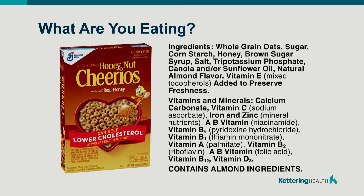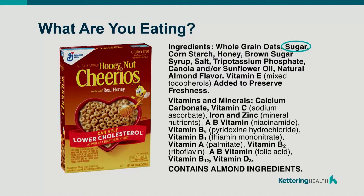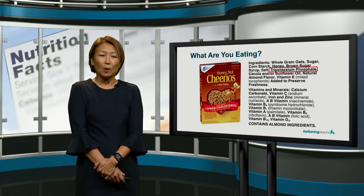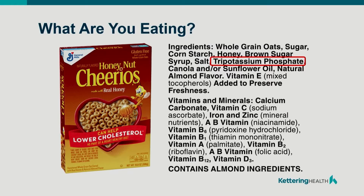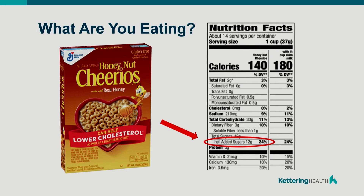If you grab something like this — Honey Nut Cheerios — because you wanted lower cholesterol, let's look at the ingredients list. The ingredients are listed in the highest quantity to the least. Whole grain oats — that's been associated with lowering your LDL cholesterol, so that's good. But here we have sugar, honey, brown sugar syrup, and tri-potassium phosphate. This is a chemical that we find frequently in baked foods as well as meats. It's a buffering agent, and they use it to make the food taste better, look better, and also keep its shape. So other than just the oats, you're having some sugar and some chemicals that you may not want to be eating.